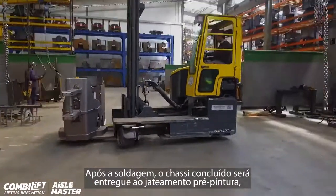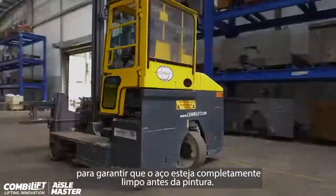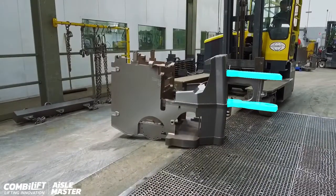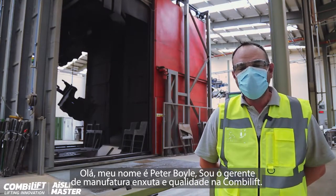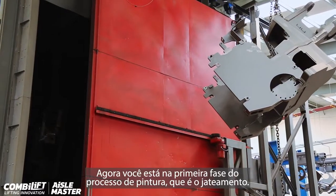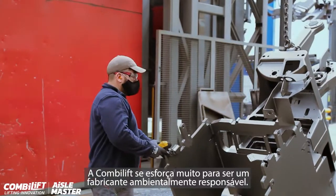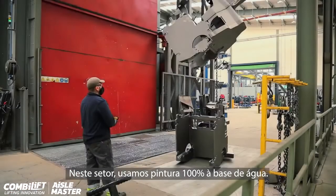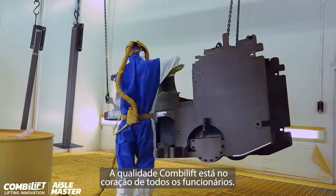After weld, the completed chassis will be delivered to our pre-paint shot blaster to ensure the steel is completely clean before paint. Hi, my name is Peter Bile. I am the Lean and Quality Manager here at ComboLift. You are now at the first phase of the paint process, which is the shot blaster. ComboLift very much strives to be an environmentally responsible manufacturer. To this extent we are now 100% water based. The ComboLift quality ethos is very much at the heart of every ComboLift employee.